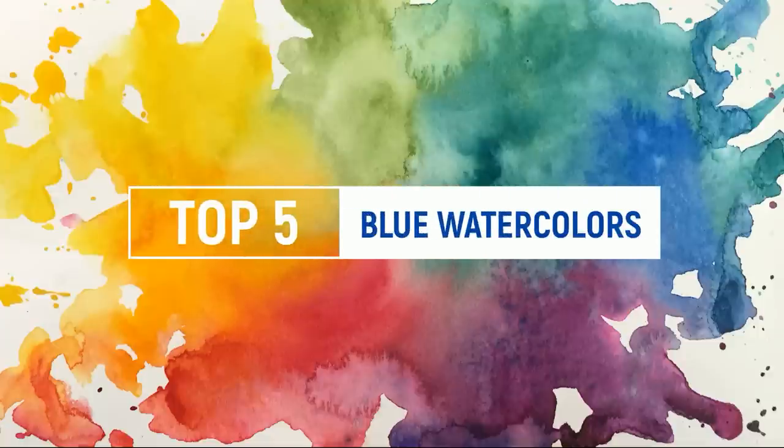We are going to be starting off this series with my top five favorite blue watercolor paints, so without any further ado let's go ahead and get started.